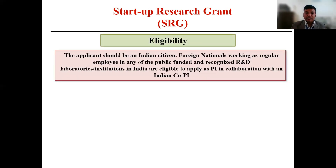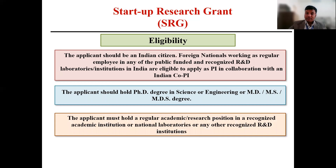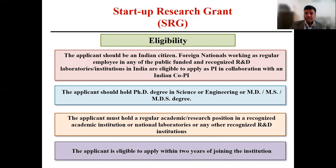Next is the eligibility criteria. The applicant needs to be a citizen of India, though foreign nationals can also apply if they are in any public-funded or recognized R&D institute or laboratory, and they need to take one Indian co-PI with them. The applicant should hold a PhD degree if they are from a science and engineering background, or they should have an MD, MS, or MDS degree. The applicant must hold a regular academic or research position in a recognized institution, R&D institution, or national laboratory, and is eligible to apply within two years of joining the institute. If your date of joining is more than two years at your current institute, you are not eligible to apply for this scheme.